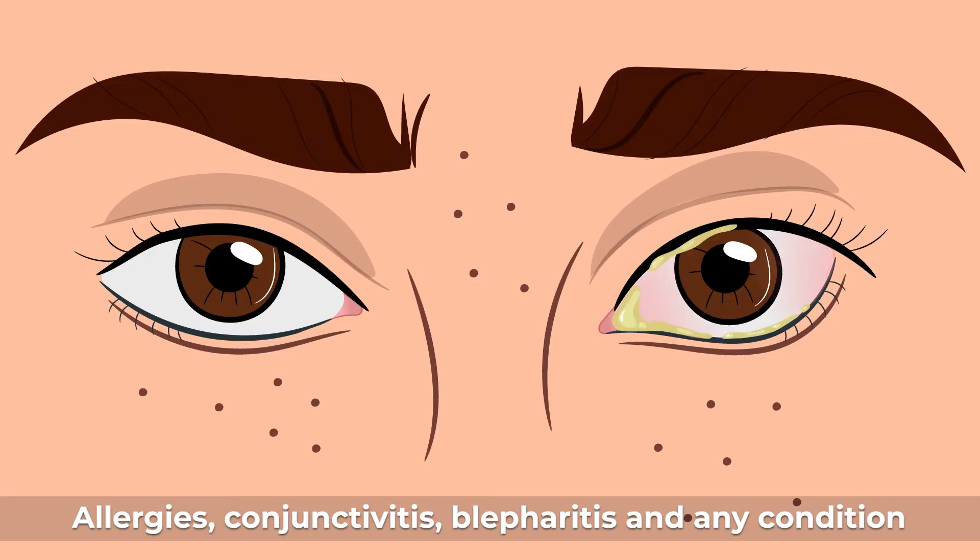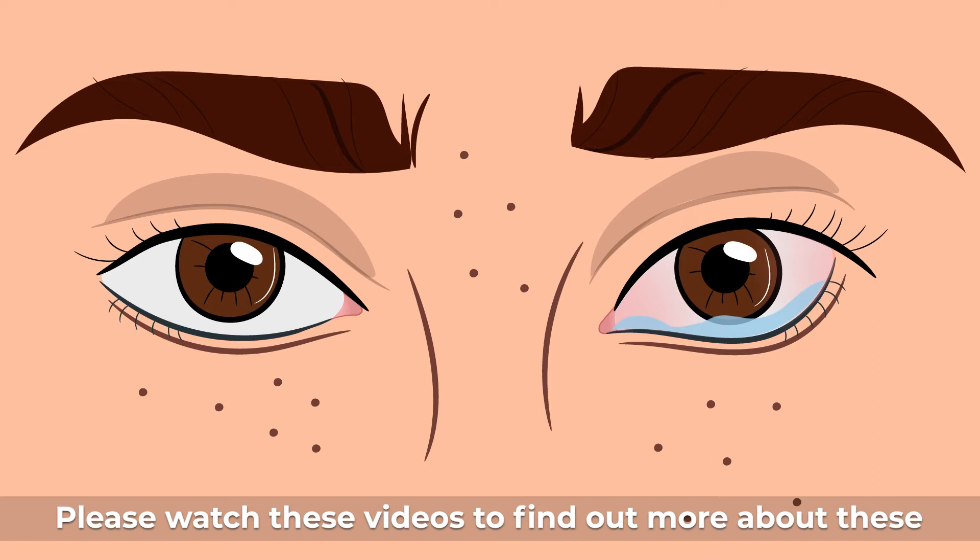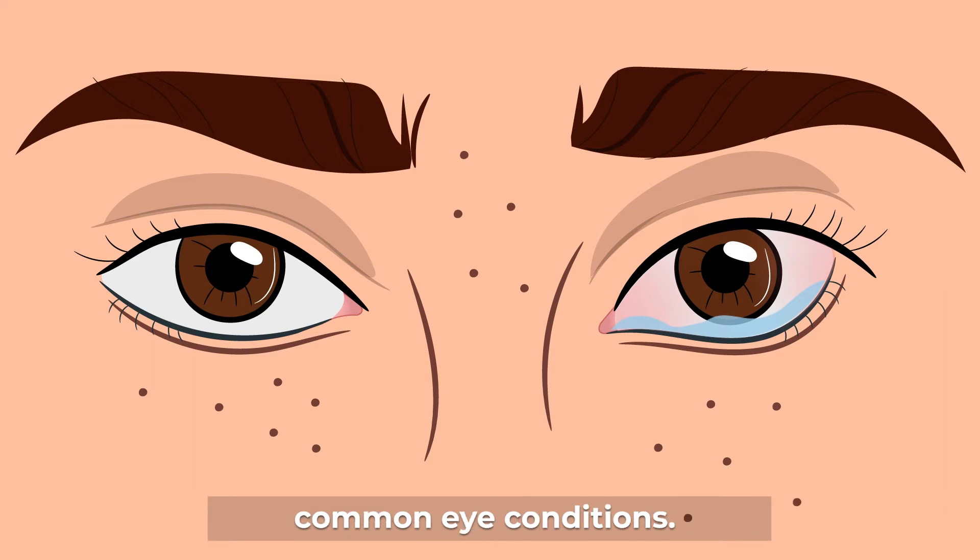Allergies, conjunctivitis, blepharitis, and any condition that irritates the eyes can also cause reflex tearing. Please watch these videos to find out more about these common eye conditions.